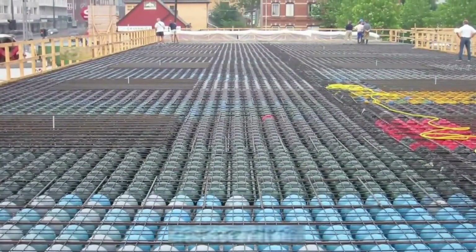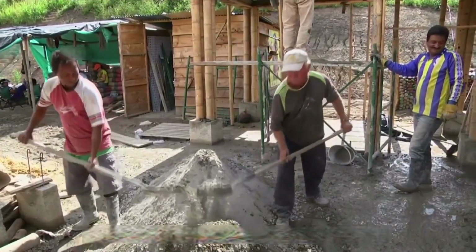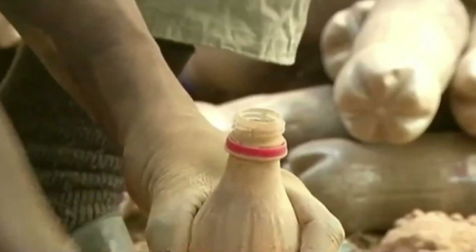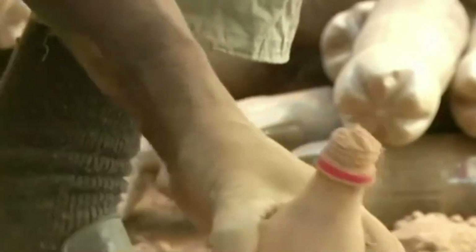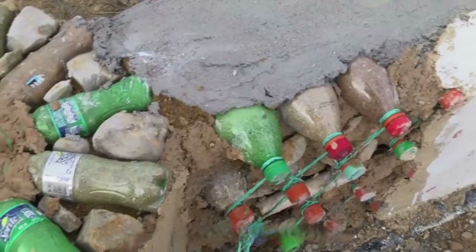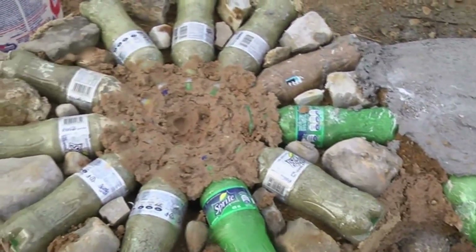There's another unique construction method developed by companies: using plastic bottles to build walls. This method is also very simple. Empty plastic bottles are filled with soil as full as possible, and then stacked like bricks, connected with ropes, and use cement as a glue to create a wall.